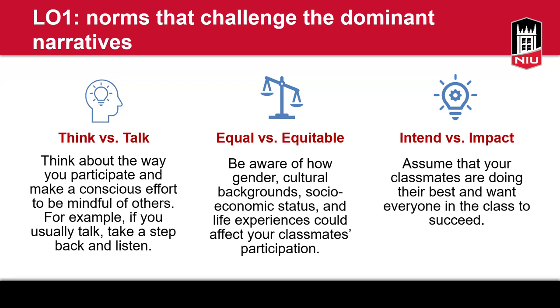The second thing to consider is the difference between equal and equitable. Be aware of how gender, cultural background, social and economic status, and different life experiences could affect classmate interaction. I encourage students to assume their classmates come from different experiences, have different backgrounds — we're unique individuals with unique experiences. All of that could affect the way we participate or not participate.